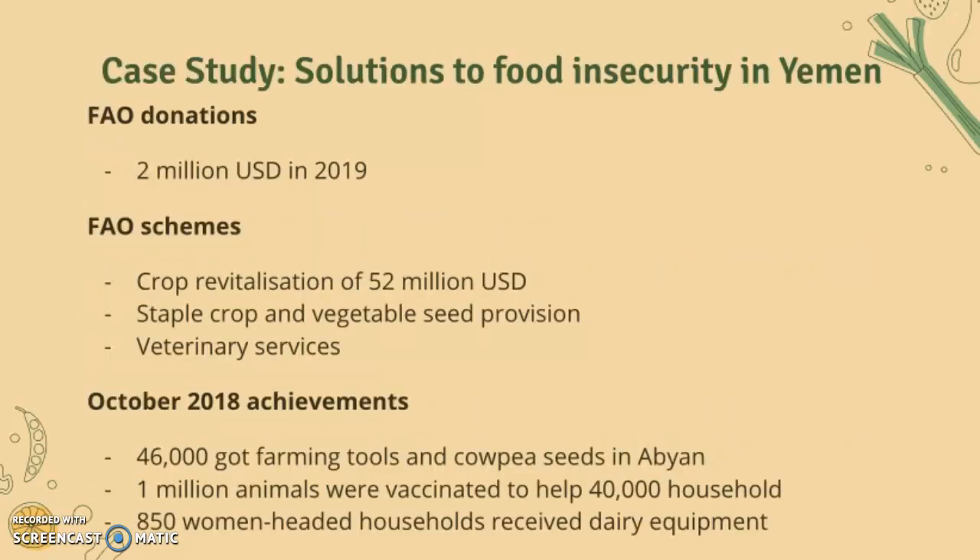Now we'll move on to the final case study: solutions to food insecurity in Yemen. This is mainly about the Food and Agriculture Organization. They donated 2 million US dollars in 2019. Their schemes included a CARP revitalization of 52 million dollars, staple crop and vegetable seed provision, and veterinary services. In October 2018, some of their big achievements were recorded.